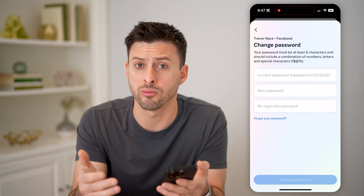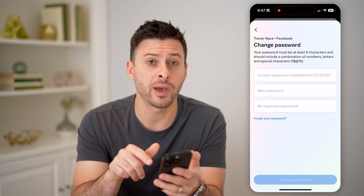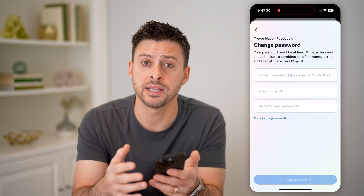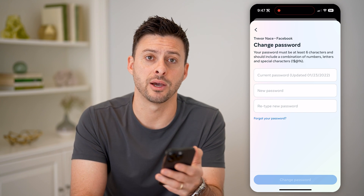Keep in mind, if this is more recent and you don't recognize that you did change that password, I recommend entering in a new password and updating it so that you can ensure that your account is safe. It would also be good to turn on two-factor authentication so that no one else can get into your Facebook account.